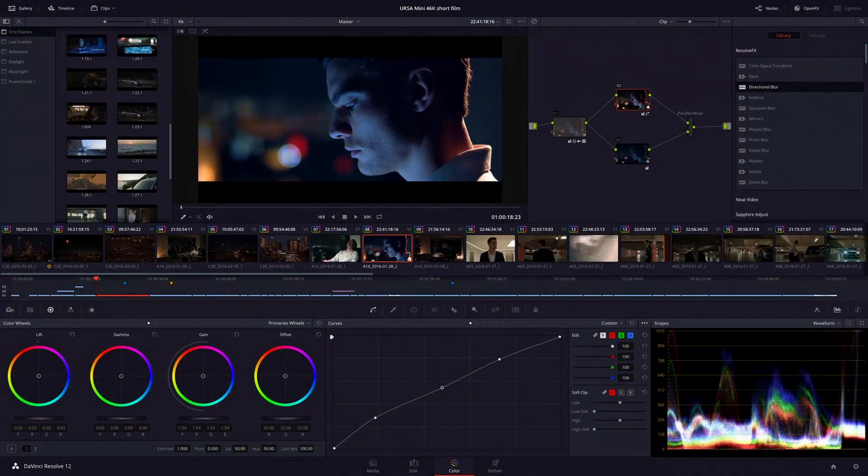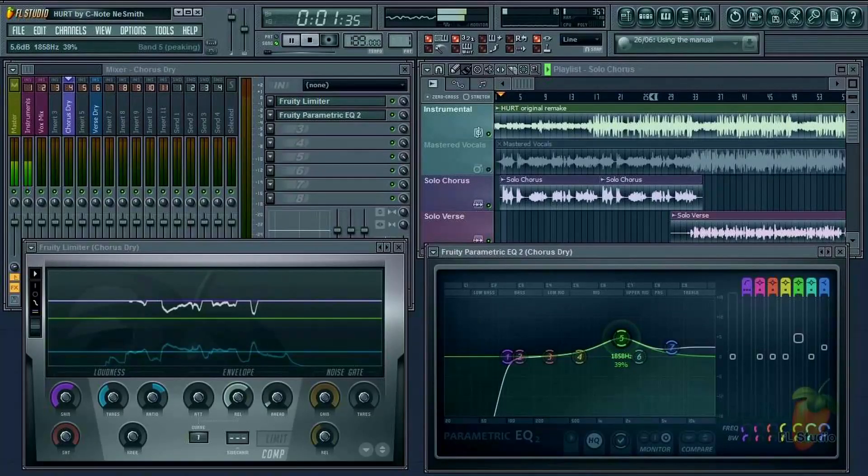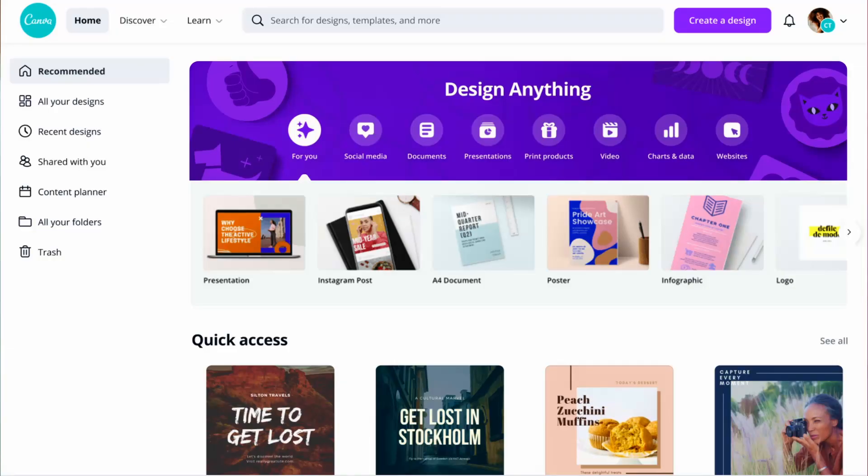Once you've filmed, you'll need to edit — adding b-rolls, your logo, cutting out unnecessary moments, bad sound, or people walking across the screen. The software I'm currently using: DaVinci for video editing, Audacity and FL Studio for sound editing, and Canva for making thumbnails, flyers, and all the graphics you see on the Uniquely Me channel. I'll do a separate video on Canva to show you how I use it.